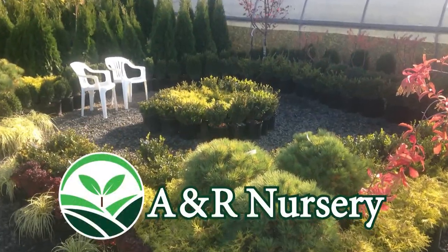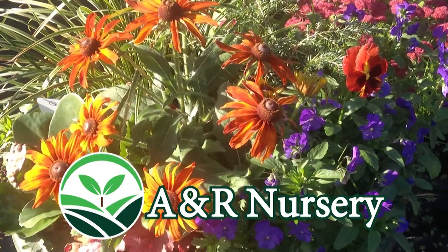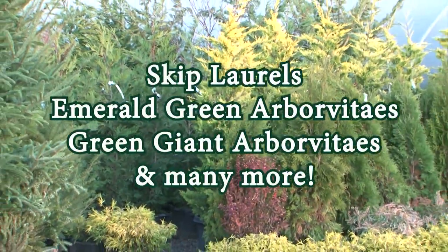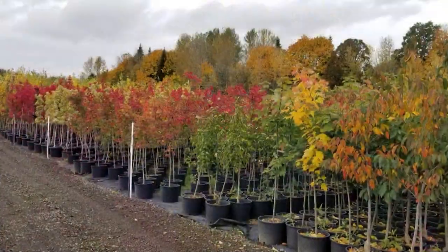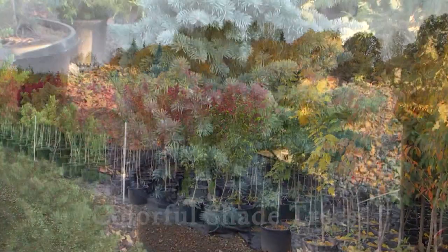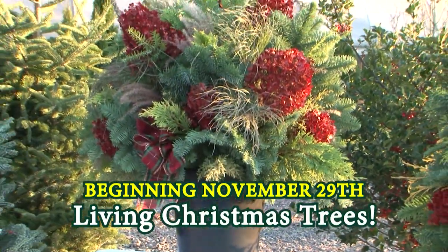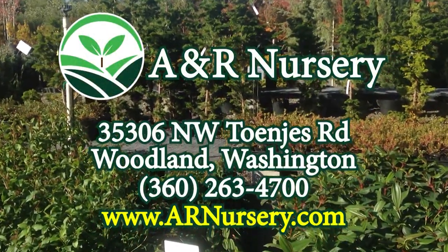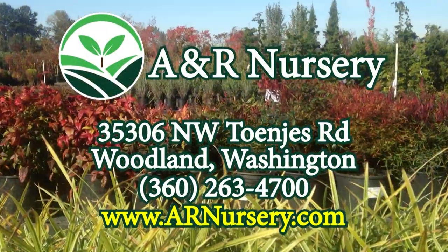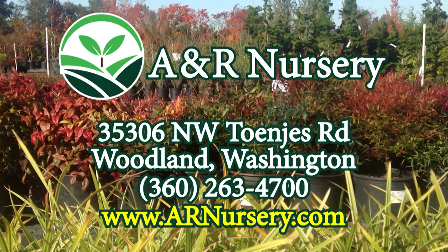Welcome to A&R Nursery, where you'll find premium quality plants at near wholesale prices. Come see their wide selection of beautiful shrubs perfect for adding privacy to your yard, and a collection of colorful shade trees. Beginning November 29th, see an impressive assortment of living Christmas trees in both popular and unusual varieties. Located between Woodland and La Center on Highway 99 at Tonjes Road. Go to ARNursery.com for directions.